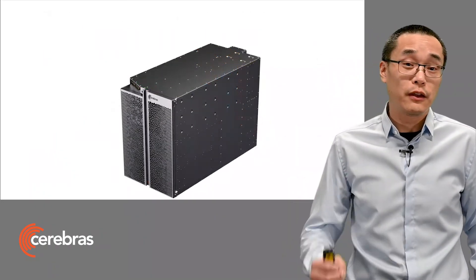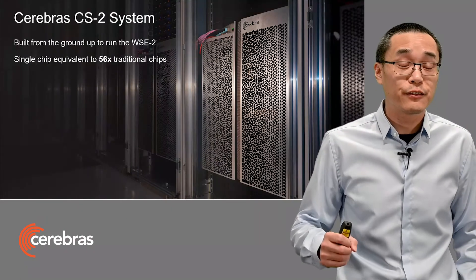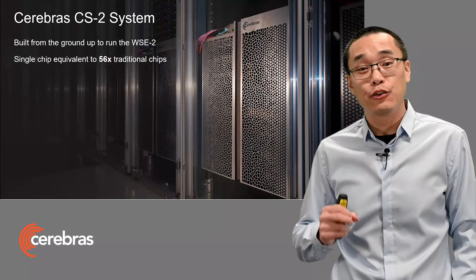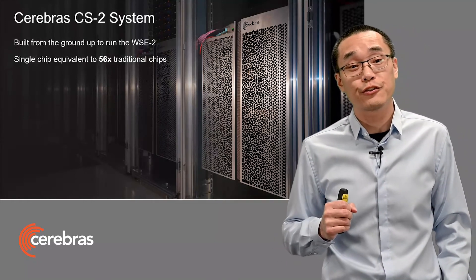And this is what the full system looks like. This is a system where every detail is co-designed to enable a chip that is 56 times larger than traditional chips.